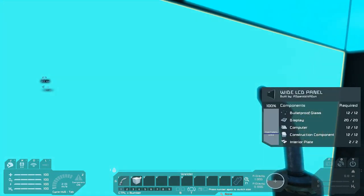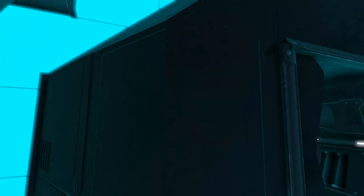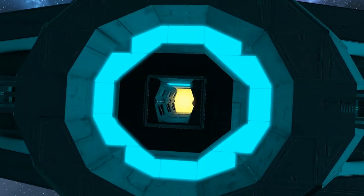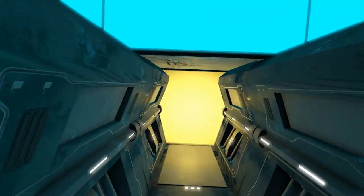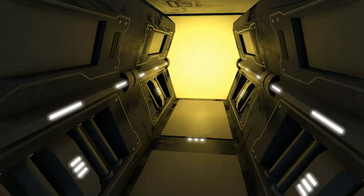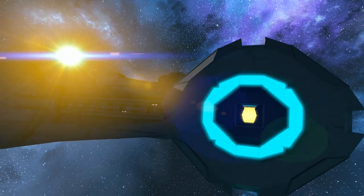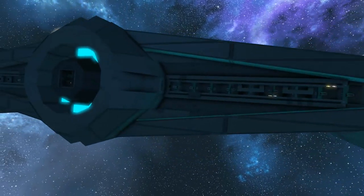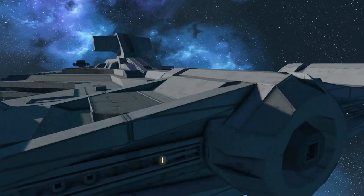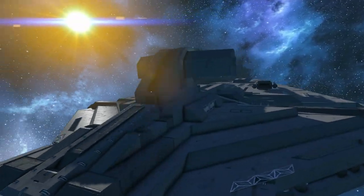I've seen this used a few times — it's a really cool trick especially for ships with big thrusters. Rather than using lights, they're actually using LCD screens that are colored, and then having the thruster somewhere else so that you get the look. That's a really cool trick if you're wanting to have the thrusters but give off a certain visual. I really like that method.